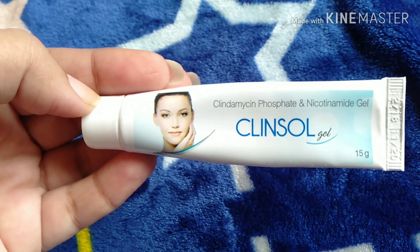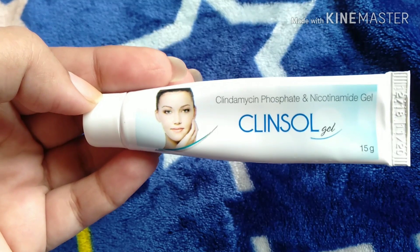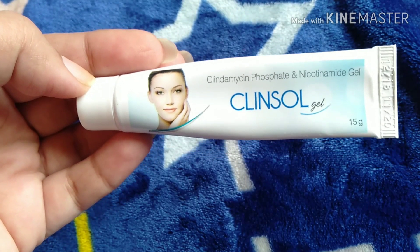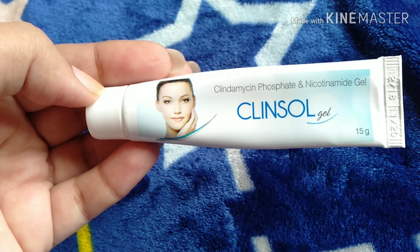First, do not scrub your face. Do not use a harsh face wash. You can use good wipes or a mild face wash if you have pimples.